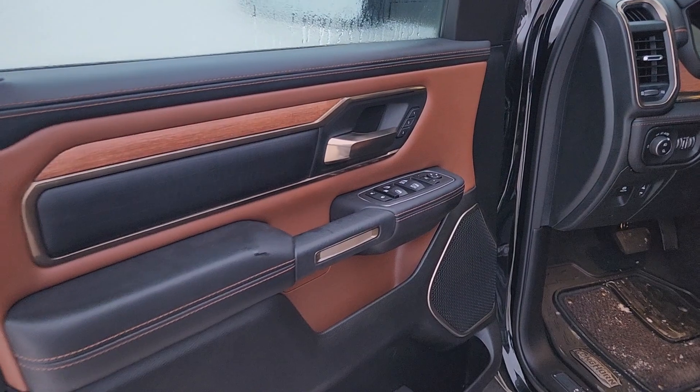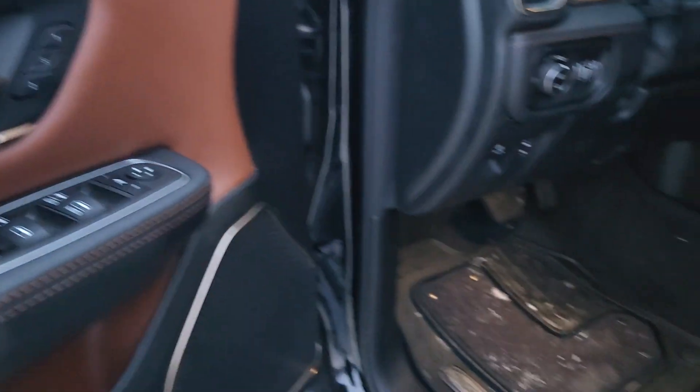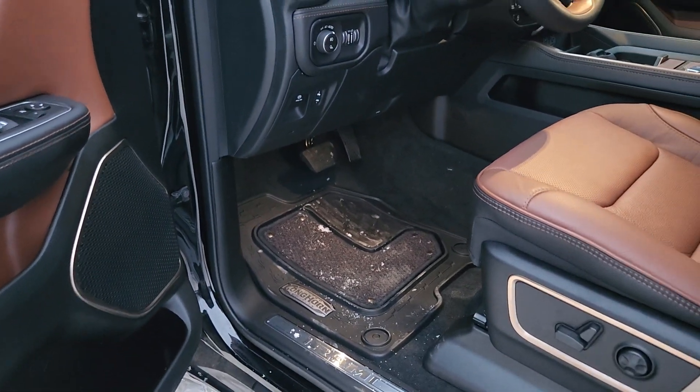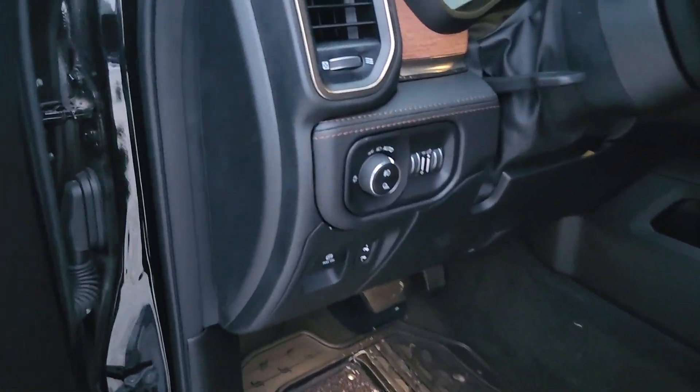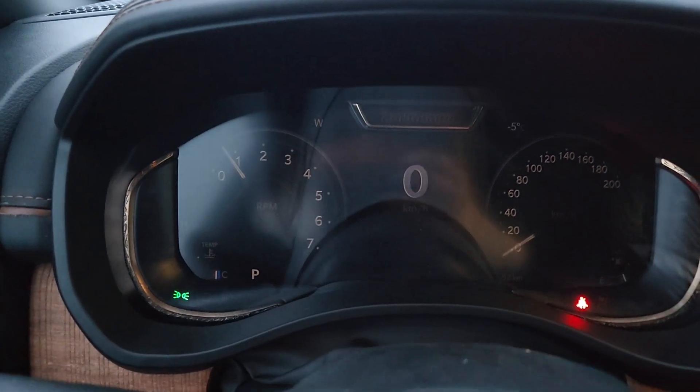On the door in the front we do have memory seats. We've got all of your window and mirror controls, obviously. We do have power seats, power adjustable pedals, all kinds of dash controls and cluster controls.